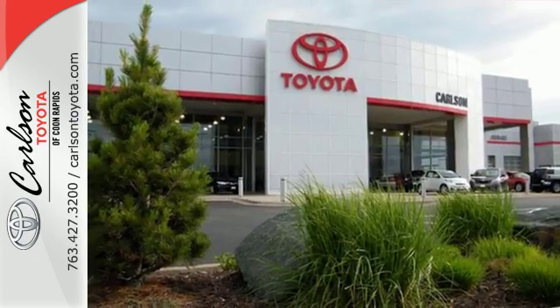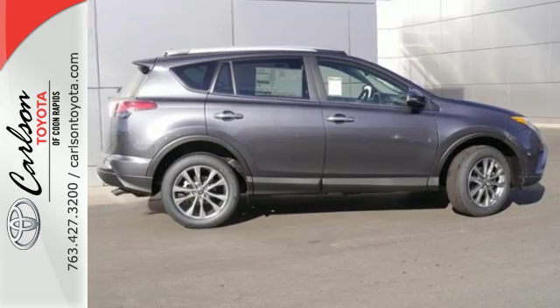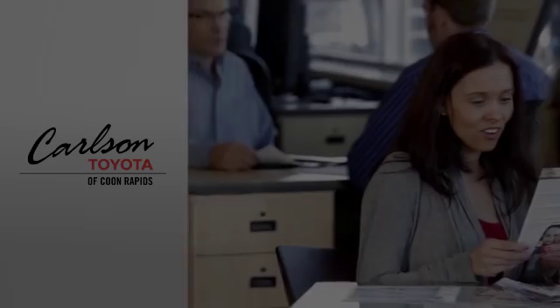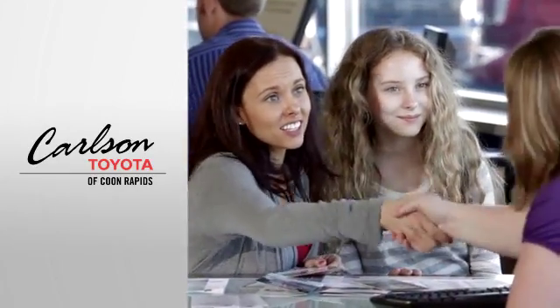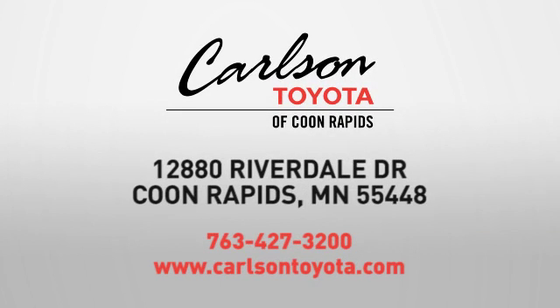Expand your horizons with this 2016 RAV4. Stop by for a test drive. Expect more from a car dealer — expect the unexpected at Carlson Toyota, Highway 10 and Round Lake Boulevard in Coon Rapids.